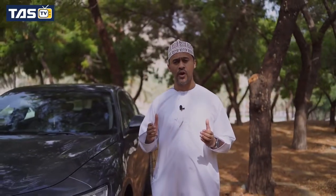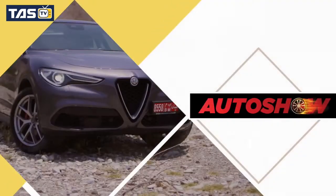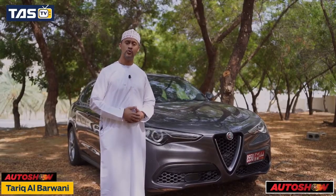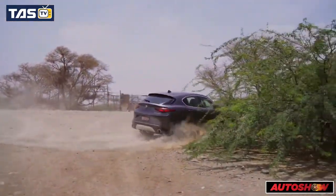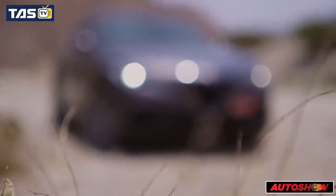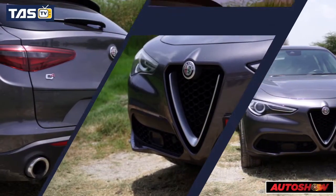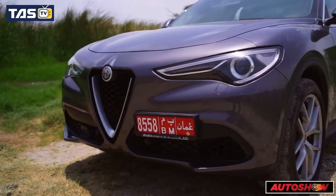A lot of car manufacturers make high-performance SUVs, but no one has managed to make a big 4x4 feel like a sports car to drive — but things will change with this. Welcome to another episode of Auto Show. Today we're introducing the new Alfa Romeo Stelvio. The Stelvio has big bumpers on the front and stylish standard headlamps, giving it a real aggressive look.